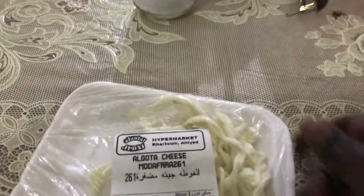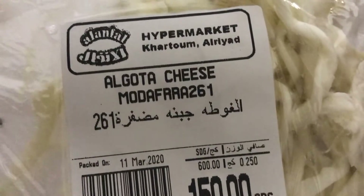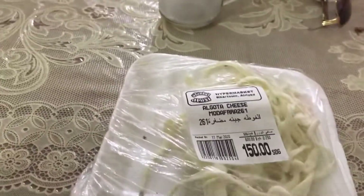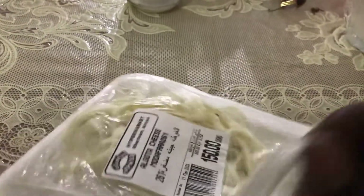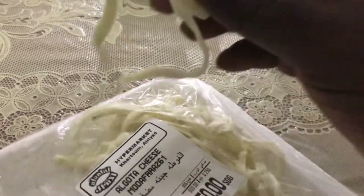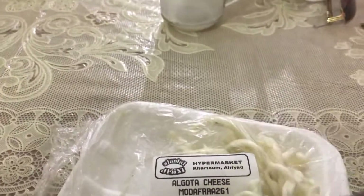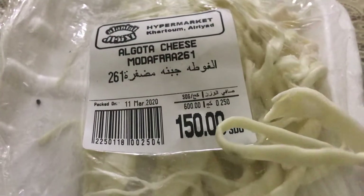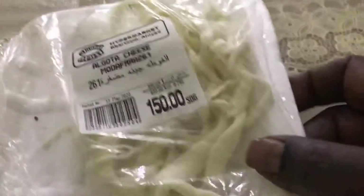I'm not sure exactly what it tastes like. And this here is some kind — I'm gonna zoom in on the name — Al Gota cheese. It tastes like salty mozzarella. It's like a springy, hanging cheese and it has a salty taste. It reminds me of mozzarella but with salt added. Tastes pretty good. I don't know the nutritional content of it, but in this hot place, salt helps.